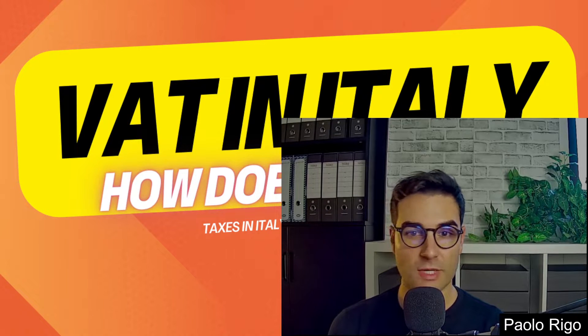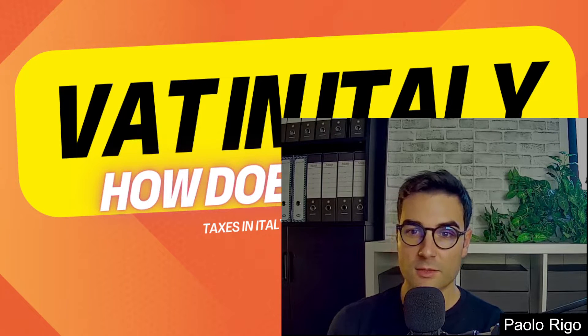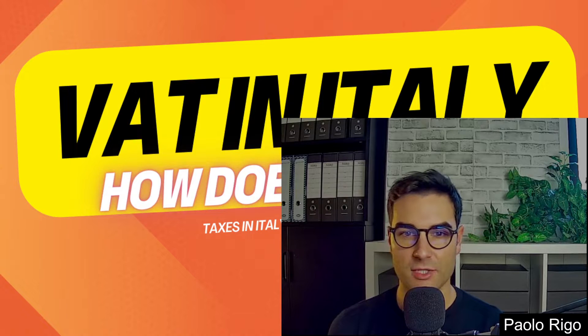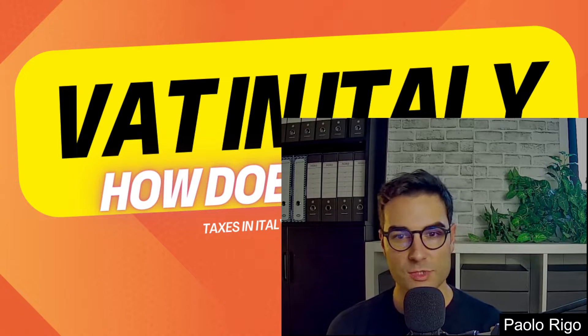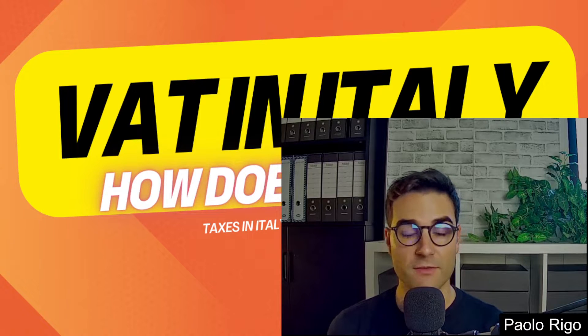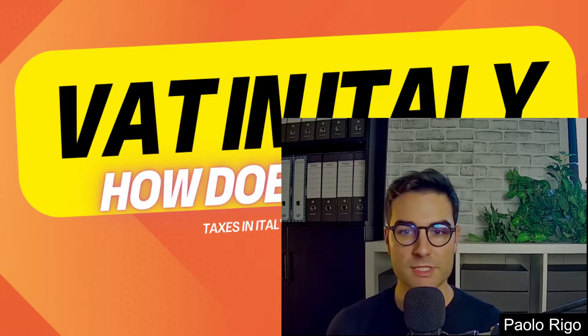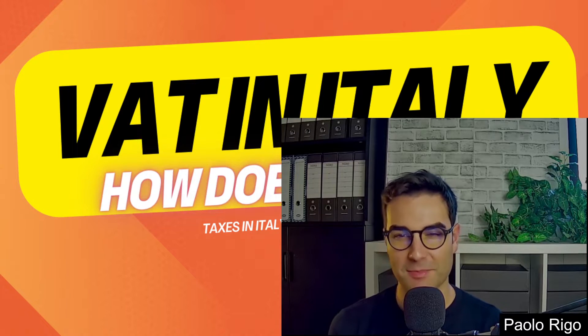The VAT is known as Imposta sul Valore Aggiunto, or IVA. The rate is a flat 22% — that's the average applied on the majority of goods and services. For some other items, such as food and beverage, the VAT rate is just 10%. By the way, this payment split should be reported in the payment receipt, so take a look the next time you enjoy your pizza.